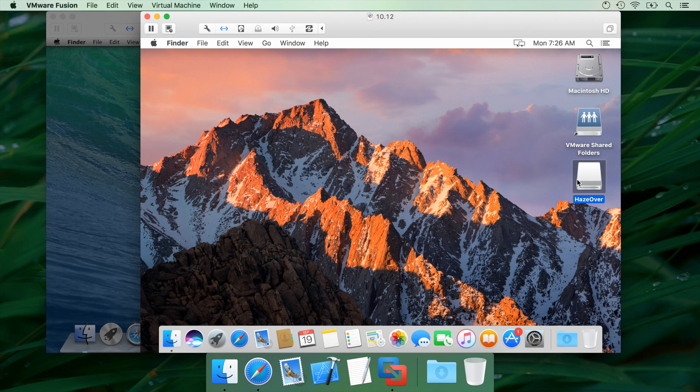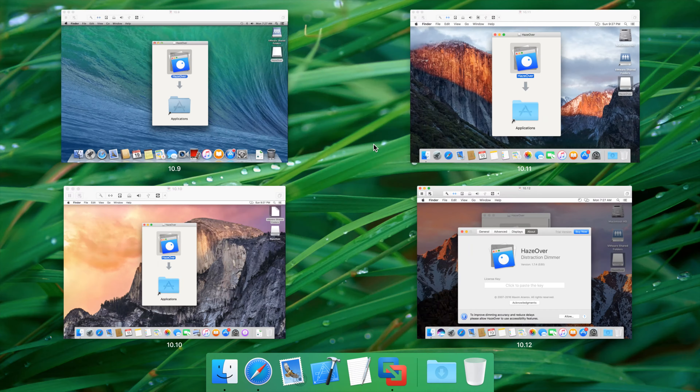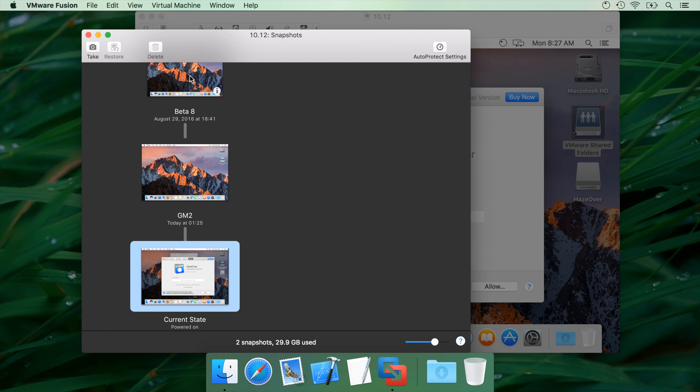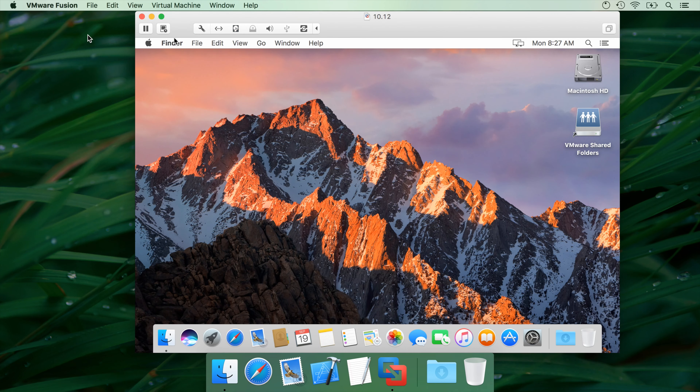I can run my app in different versions for creating a system without having to restart my Mac. I can even run them all at once to speed up testing. Maintaining virtual machines is easy with snapshots and clones. I can reset and start a new session in just seconds. VMware Fusion saves me a ton of time and helps me make my users happy.